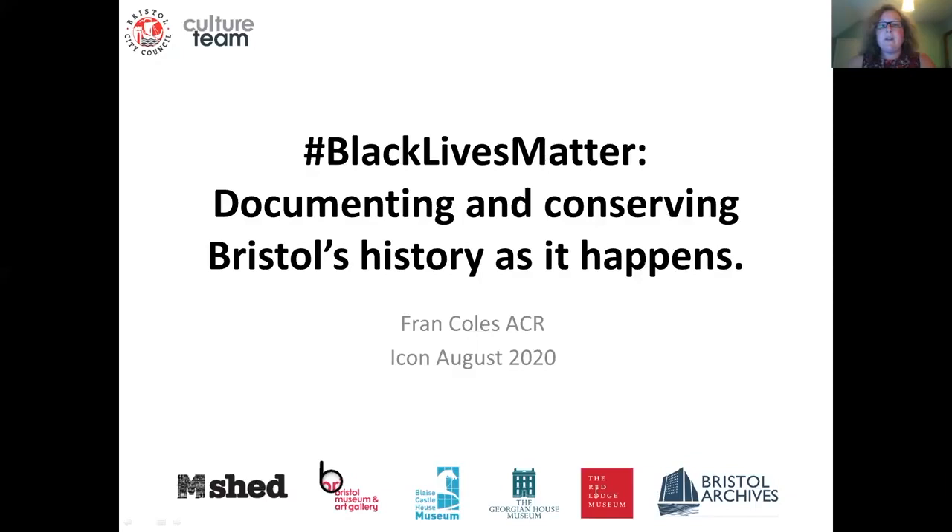The BLM protests and the toppling of the Edward Colston statue marked a significant moment in our history as a city. During this talk I will focus on the practical aspects of documenting and treating objects from the protests during lockdown, including how the team worked to preserve objects with limited access to equipment, materials, and some of our staff. I will also touch on the challenges and opportunities that have arisen from working on this project.